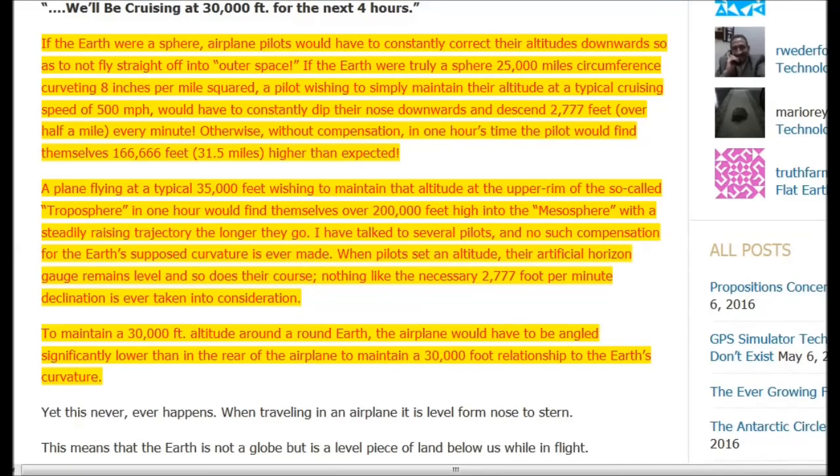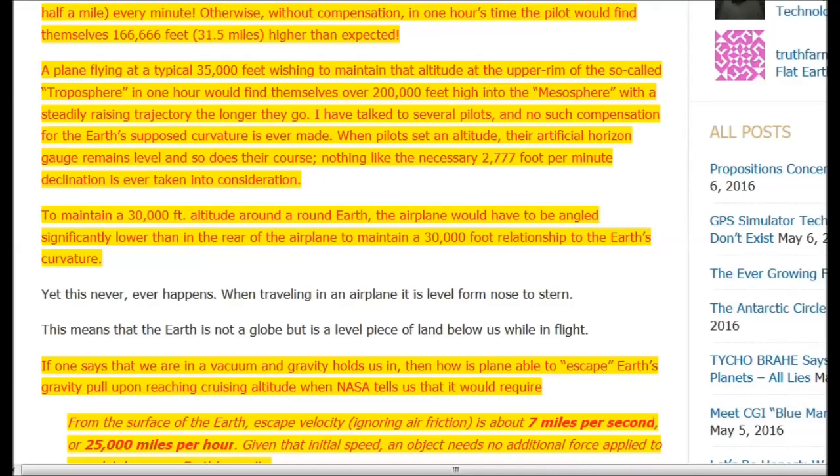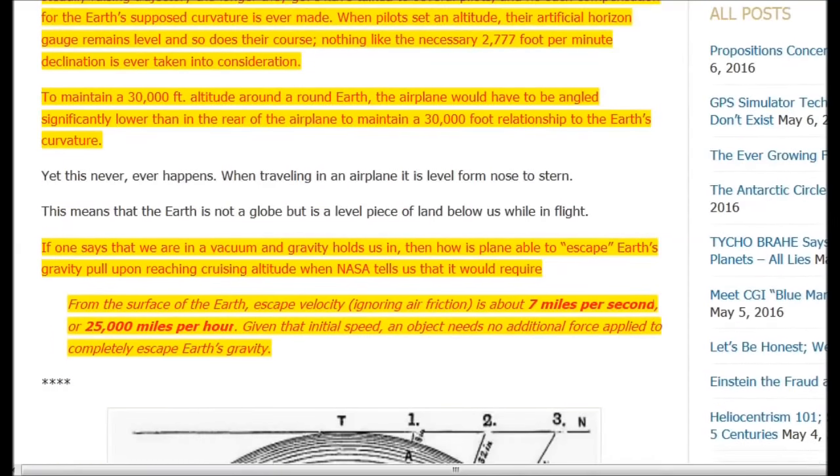So if the earth were a sphere, airline pilots would have to constantly correct their altitudes downward so as not to fly off into outer space. If the earth were truly a sphere of 25,000 miles circumference, a pilot wishing to maintain their altitude at a typical cruising speed of 500 miles per hour would have to constantly dip the nose downward and descend 2,777 feet — over a half mile — every single minute. Otherwise, without that compensation, in one hour's time the pilot would find themselves 166,660 feet, or 31.5 miles, higher than expected.